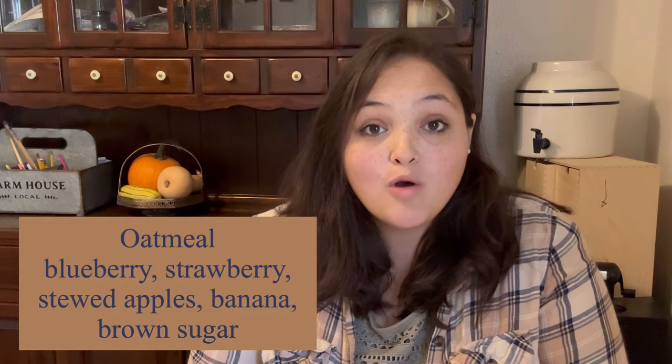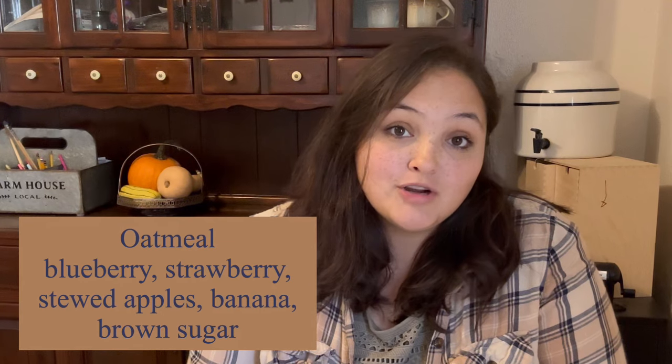Oatmeal options include blueberry, strawberry, stewed apples, brown sugar, or banana. I don't purchase cold cereal — oatmeal is my children's version of cereal. The next option is eggs and toast. We have chickens, so during egg-laying season we always have eggs available. That includes scrambled eggs, over easy, quiches, or egg bakes with leftover vegetables and cheese. Breakfast sandwiches are really popular — eggs hard or scrambled with cheese on toast.